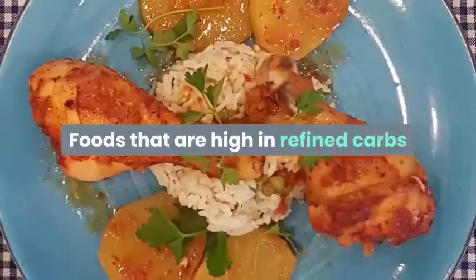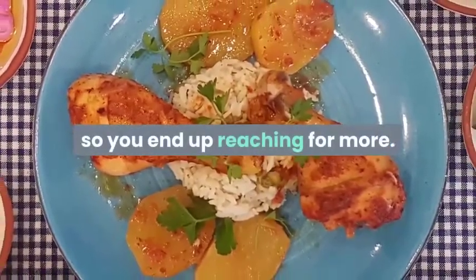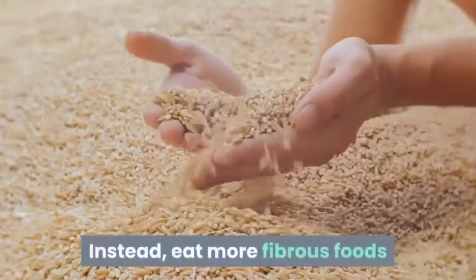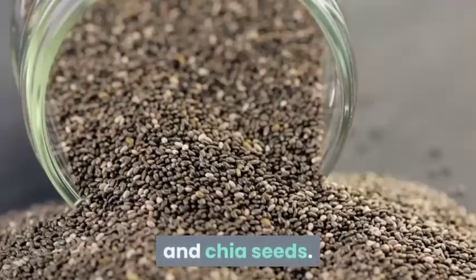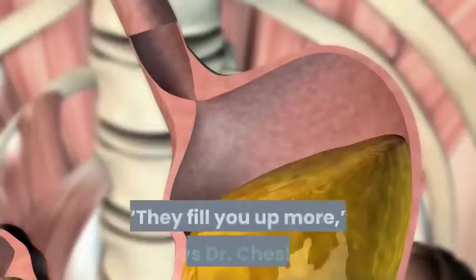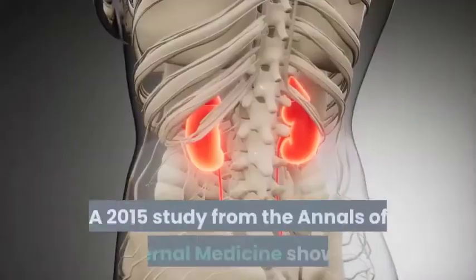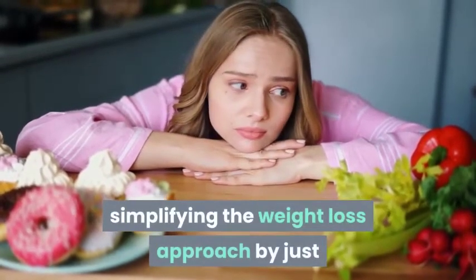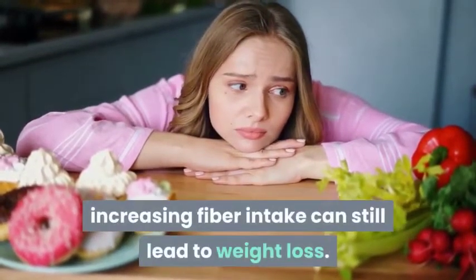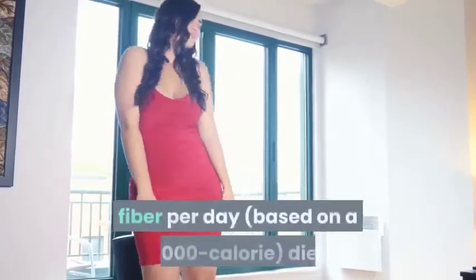Step 3: Eat more fiber. Foods that are high in refined carbs and sugar don't actually tame your hunger, so you end up reaching for more. Instead, eat more fibrous foods like whole grain breads, oats, vegetables, fruits, beans, legumes, and chia seeds — they fill you up more, as fiber helps slow your digestion. A 2015 study from the Annals of Internal Medicine showed that simply increasing fiber intake can still lead to weight loss. Women should aim for at least 25 grams of fiber per day.